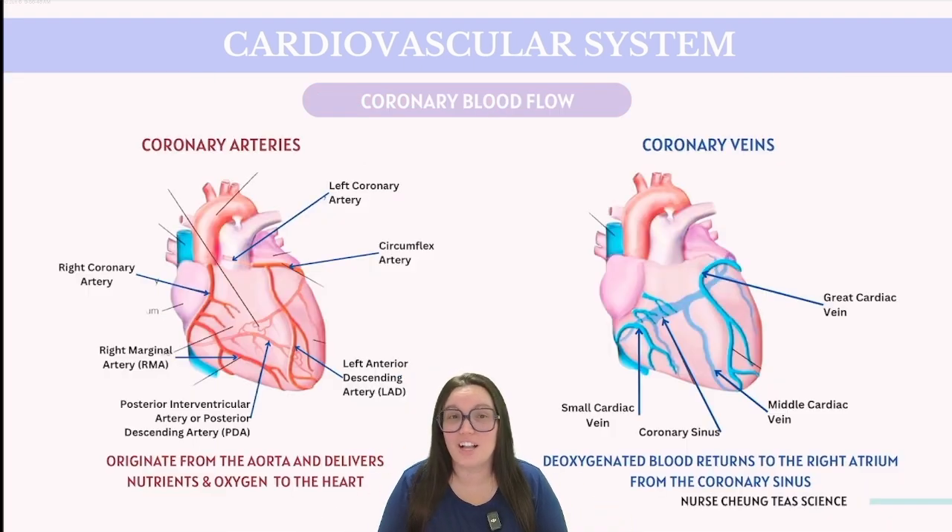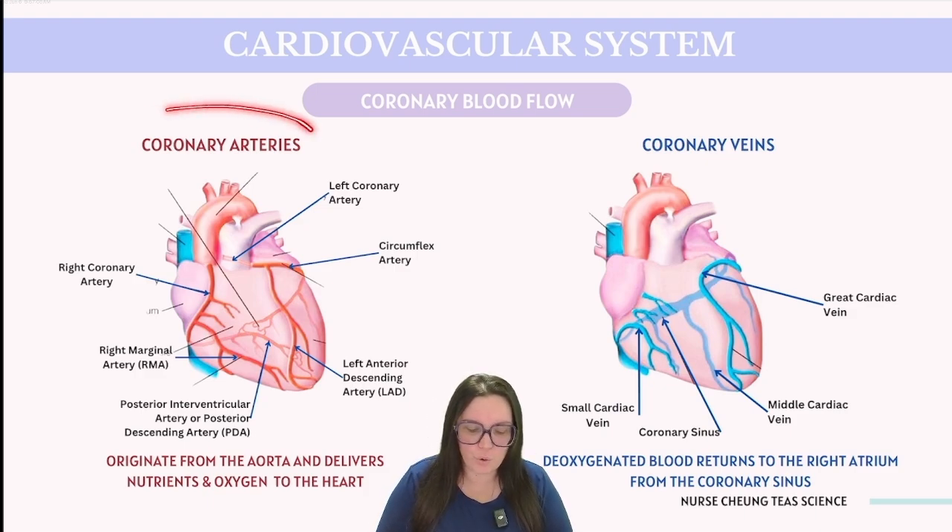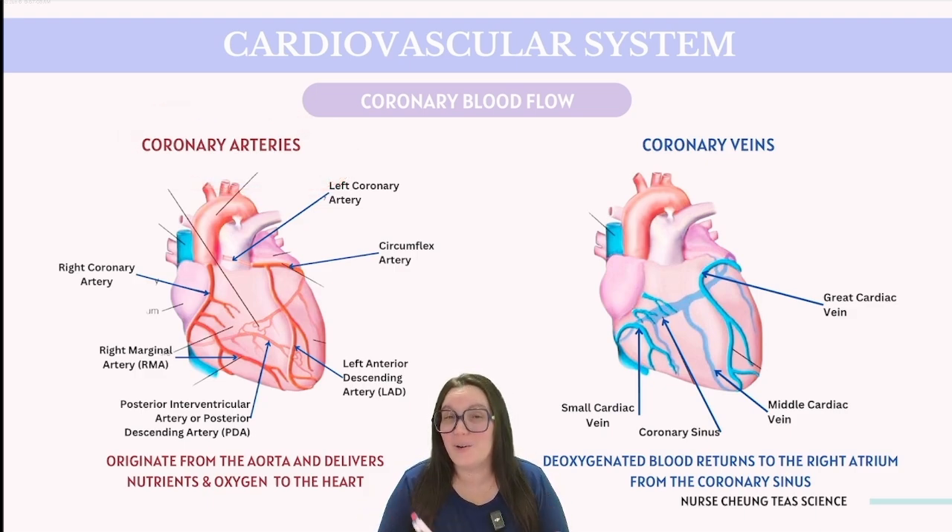It's crucial not to overlook that the heart itself requires a dedicated blood supply to receive oxygen and glucose. This vital supply comes through the coronary arteries, which branch off from the aorta. These arteries transport blood into tiny capillaries that weave throughout the heart muscle, delivering oxygen and nutrients. After the heart's cells have used up that oxygen, deoxygenated blood is transported back through the coronary veins, returning to the right atrium via the coronary sinus, allowing it to circulate back and pick up oxygen again.